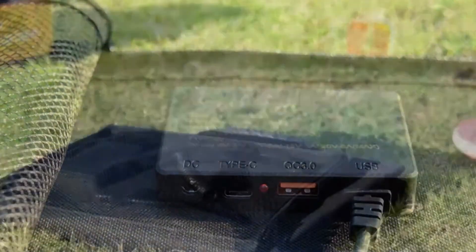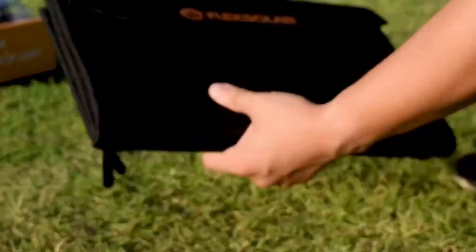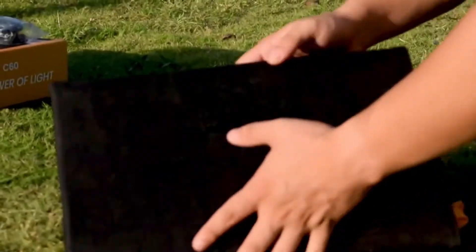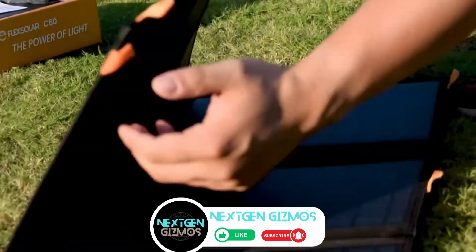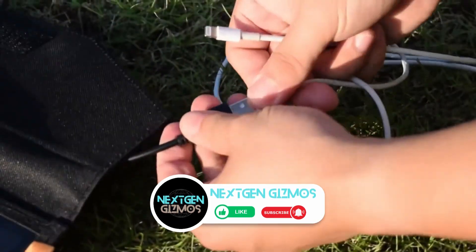Hey there! Ready to power up your adventures with some solar energy? Join us on a journey through the best portable solar chargers for 2024. Get ready to discover the warmth and convenience these chargers bring to your outdoor escapades. Whether you're hiking, camping, or just chilling by the beach, these chargers got your back.